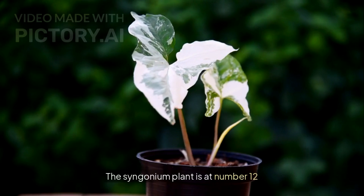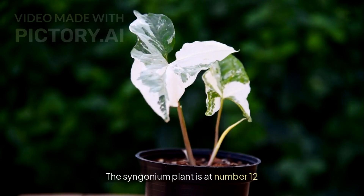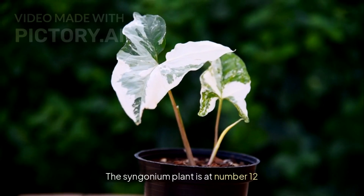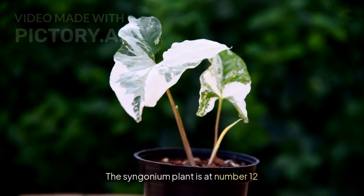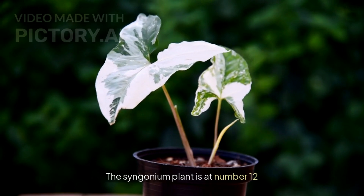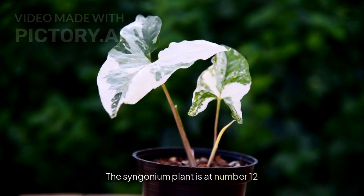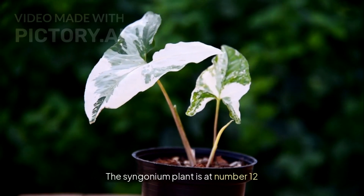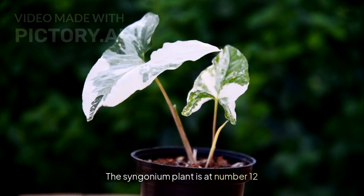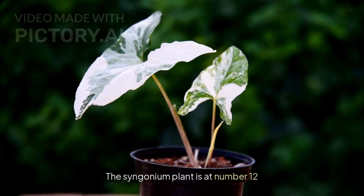The Syngonium plant is at number 12. This plant is an indoor plant, and those who do not get sunlight in their house can easily keep it indoors under artificial light. One suggestion if you want to plant this plant: plant it with moss, as it then grows in a very beautiful shape and looks very nice. The Syngonium plant is available in two colors — pink-colored leaves, which looks very unique, and normal green leaves. You can plant either of these two types in your house.